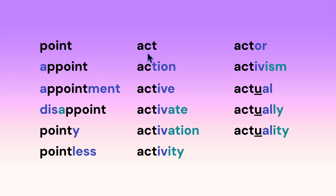Here we have the root 'act': action, active, activate, activation, activity, actor, activism, actual. Notice the long U sound: actually, actuality.